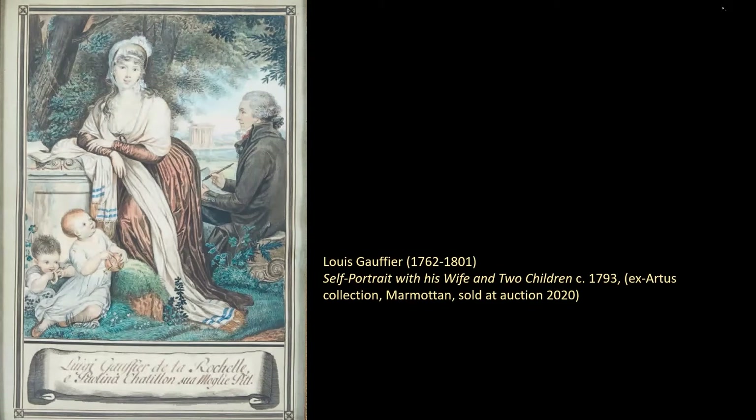In 1784 he won jointly with his friend Jean-Germain Drouet the Prix de Rome, and they both spent the next four years at the Académie Française in Rome as the customary reward for winning the prize. He briefly returned to Paris in April 1789 in order to become accepted as a history painter at the Académie Royale — the top accolade, as history painting was at the top of the categories. But in 1789 the political situation in France was deteriorating rapidly. By March 1790 he was back in Rome, where he married Pauline Chatillon, his pupil, and they had two children.